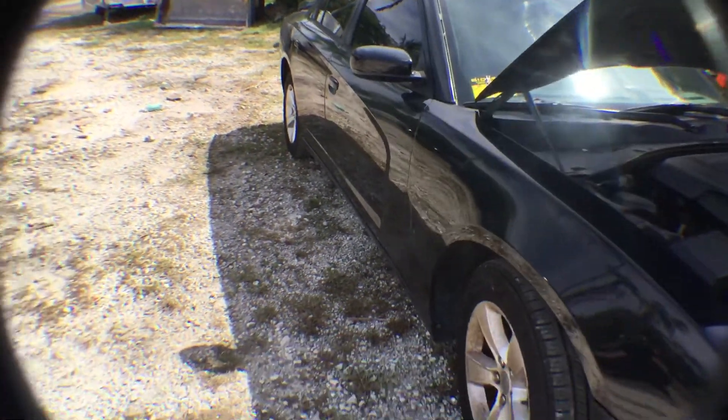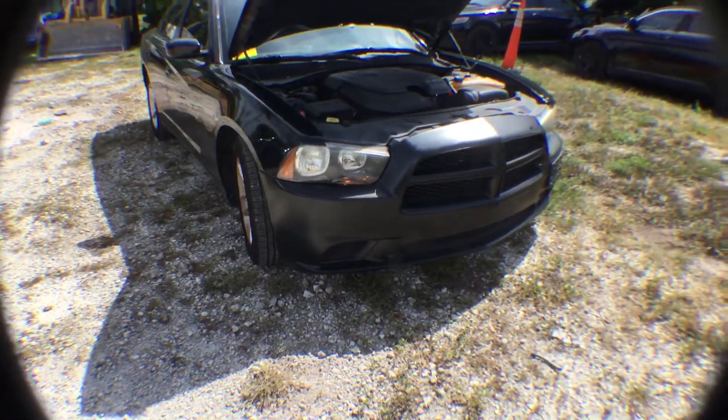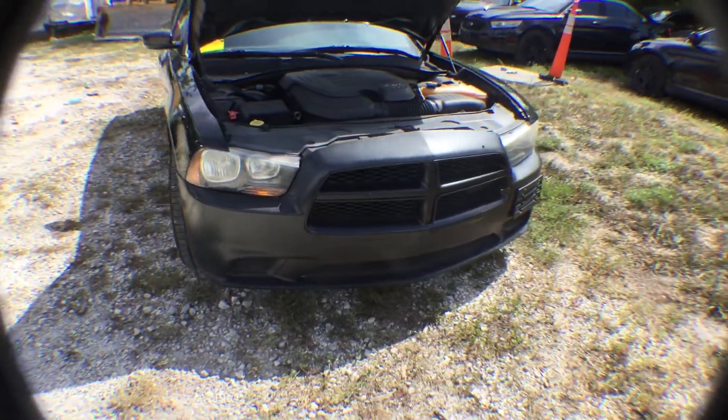Body is straight on this vehicle. Tinted windows, tires all look good. Headlights look a bit dull.